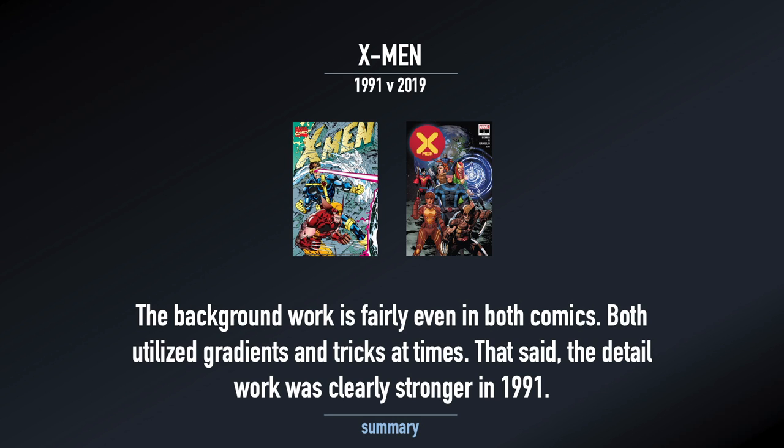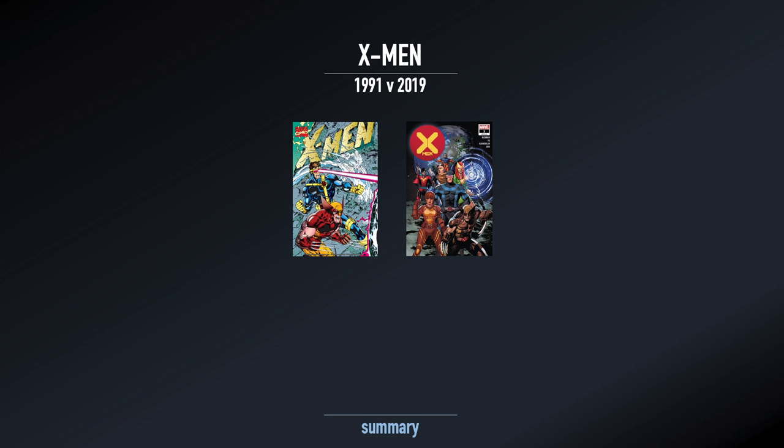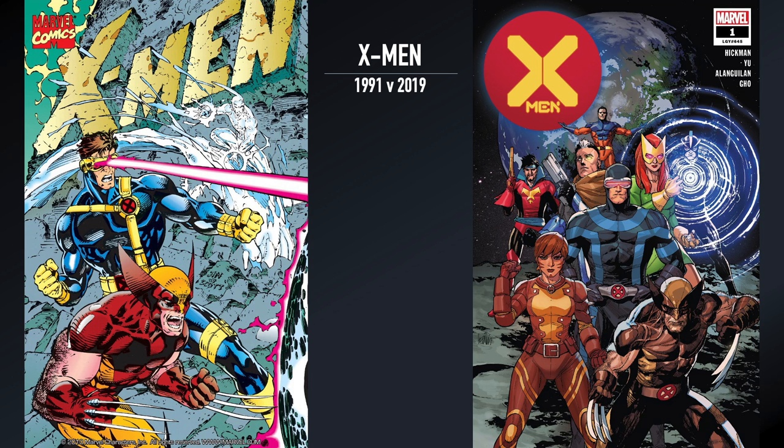Key takeaways: there's ridiculously more dialogue in the 1991 version — Claremont absolutely gives Bendis a run for his money. The 2019 version is heavily decompressed; small scenes take multiple panels or even multiple pages just to get the atmosphere right, with very minor art changes between them. The 1991 version covered a lot of ground in slightly fewer pages — a status quo change for Magneto, training sequences, intro scenes, the X-Men going into space, multiple battles with Magneto and the Acolytes. A lot is going on, jumping from thing to thing.